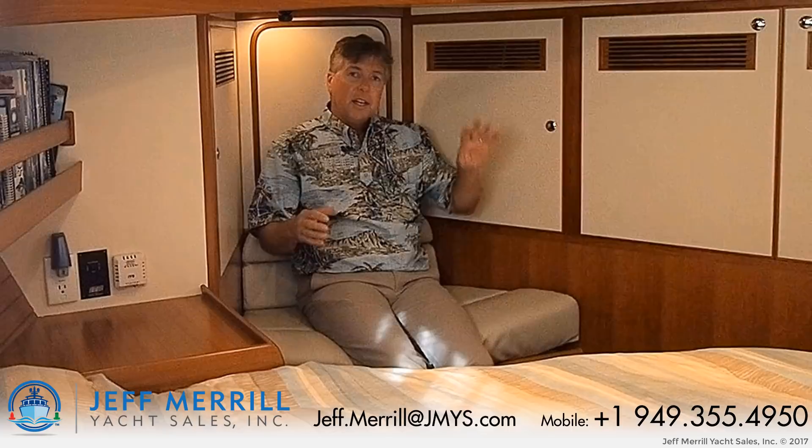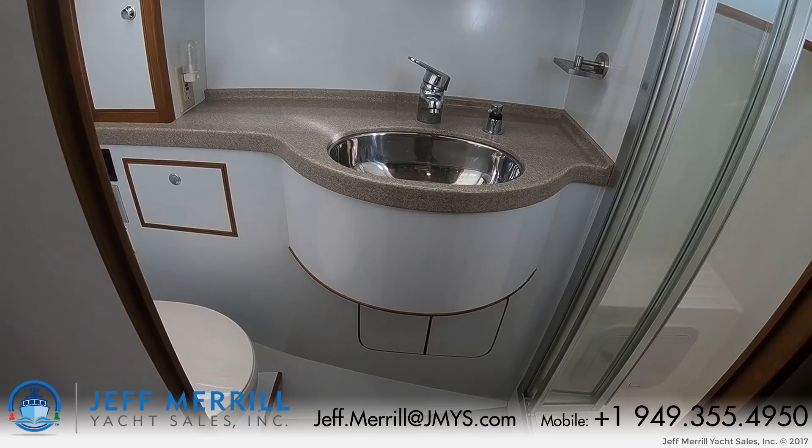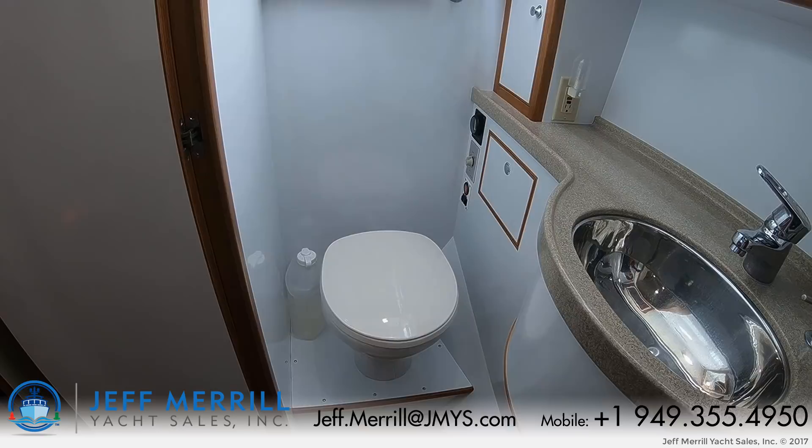The Nordauvin 35 has one head and shower. The shower is a stall shower with an opening portlight and a seat built into it. In the head itself there's a stainless steel sink with a Corian countertop, LonSeal flooring, the toilet, a hatch overhead, and an opening sliding window, outboard, and a medicine cabinet forward.